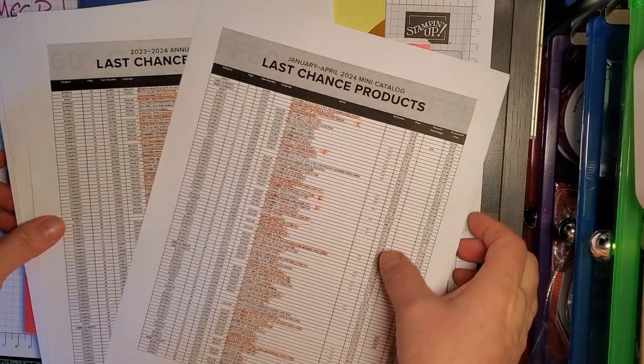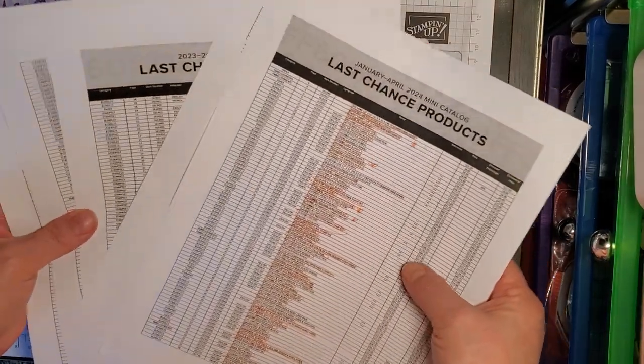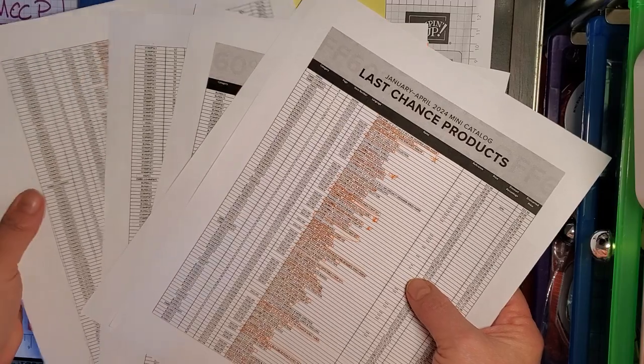As you can see, I have them printed out, and it's a long list, and it's tiny, tiny, tiny.